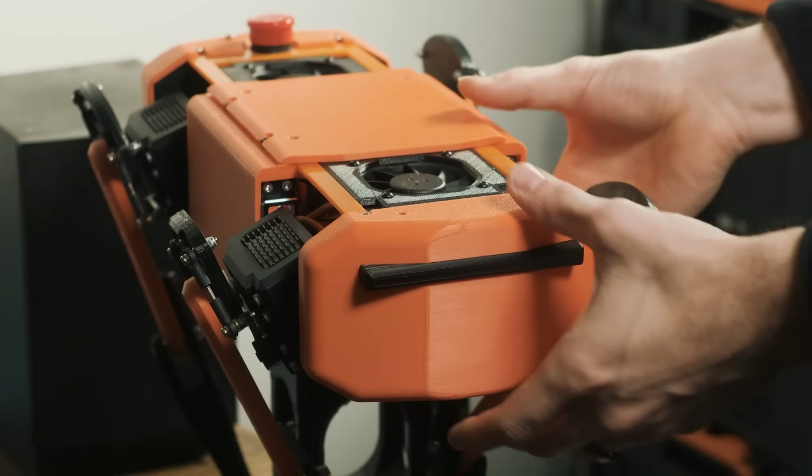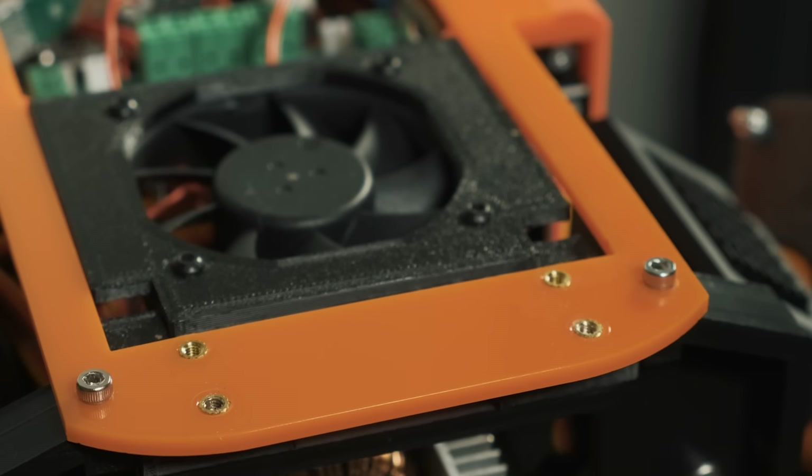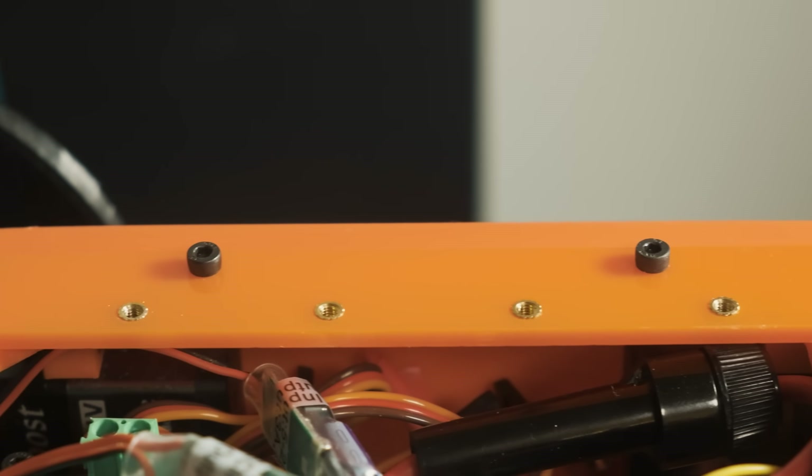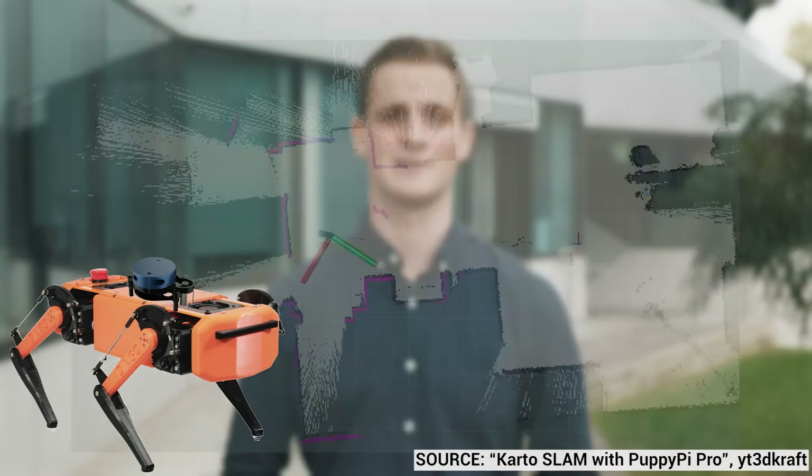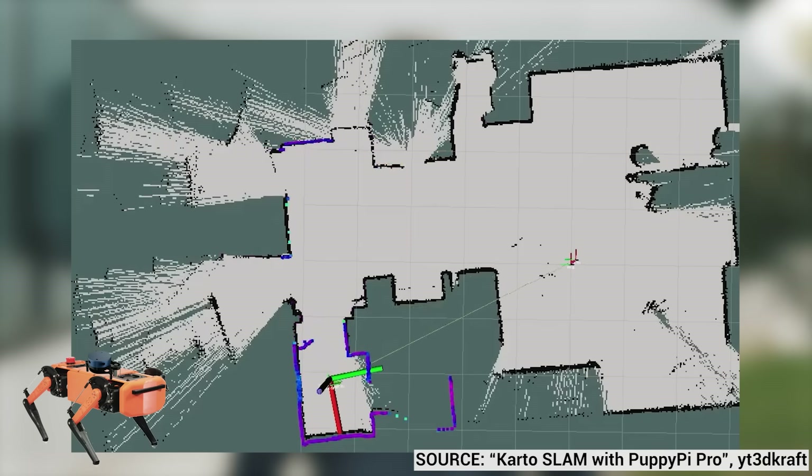The torso of the robot has a removable front and top plate, as well as 10 spare mounting holes placed on the top. One of our favourite uses for these holes is mounting a carry handle, which can be used with or without the top plate. In future, this could be used for a LiDAR or other laser scanner module for area mapping.